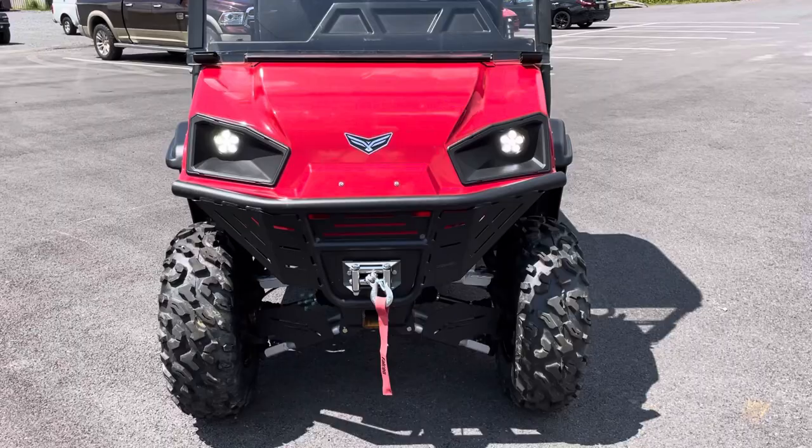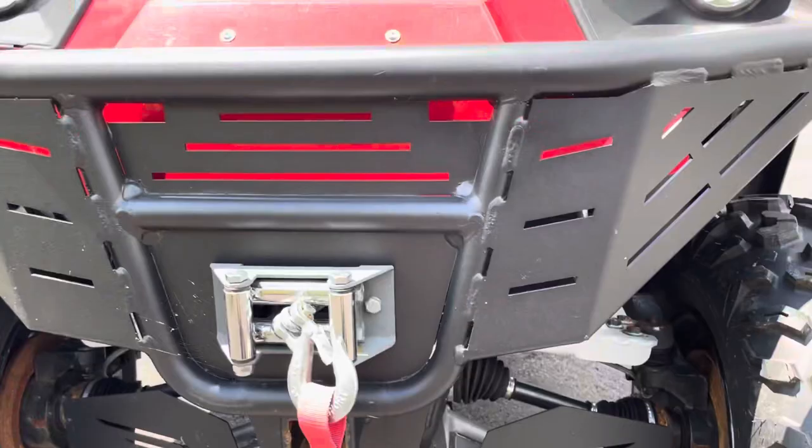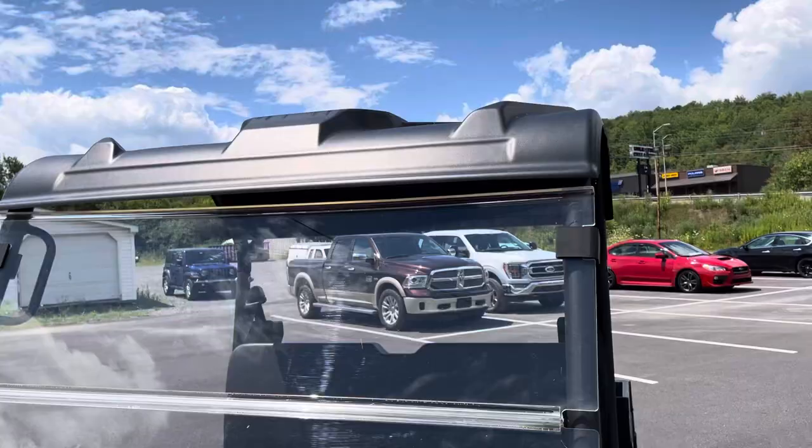Excellent condition with the trail package, so it has the CV guards, upgraded front bumper with winch, power steering, 50-50 folding Lexan windshield and roof, plastic roof.